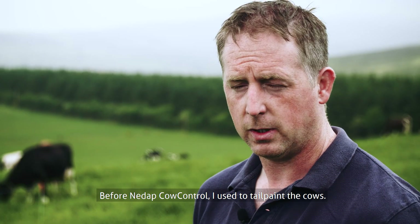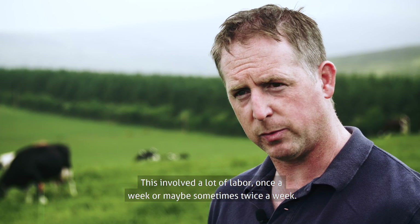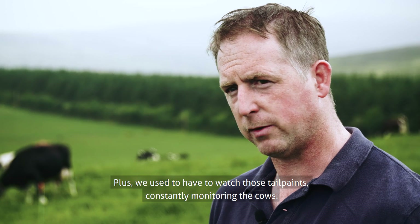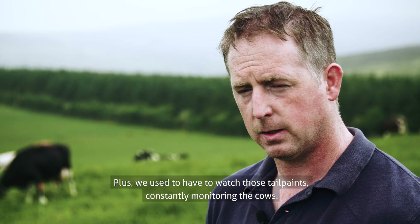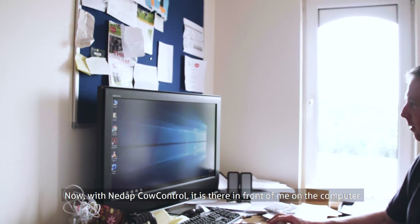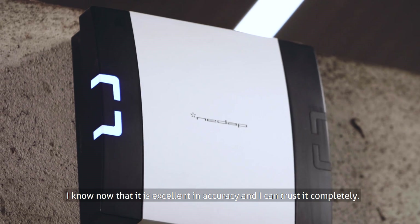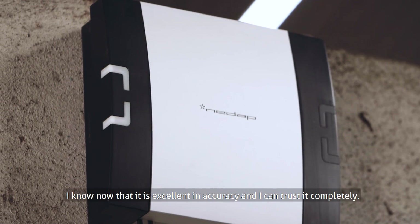Before NIDAP Cow Control, I used tail-paint on the cows. This involved a lot of labour, once a week or sometimes twice a week, plus we used to have to watch those tail-paints, constantly monitoring the cows. Now, with NIDAP Cow Control, it's there in front of me on the computer. Having used the system for a number of months, I know now that it is excellent in accuracy and I can trust it completely.